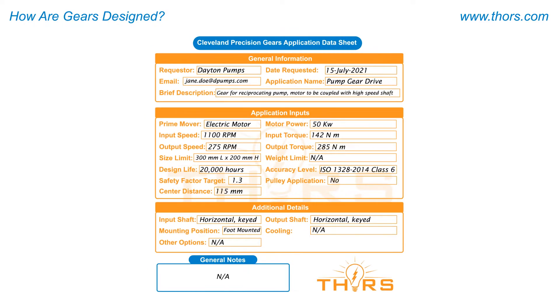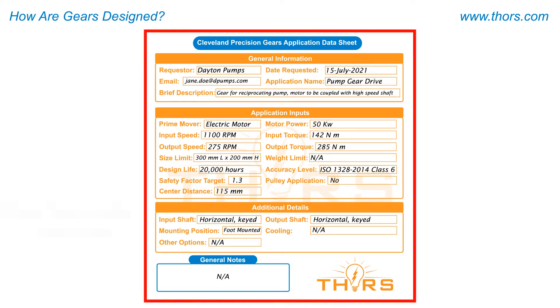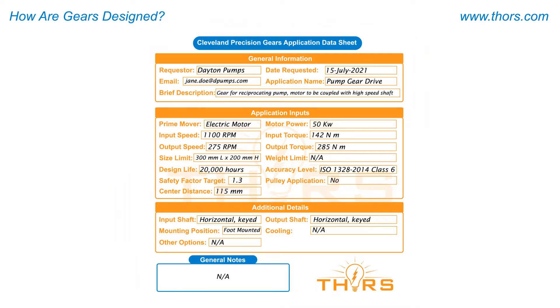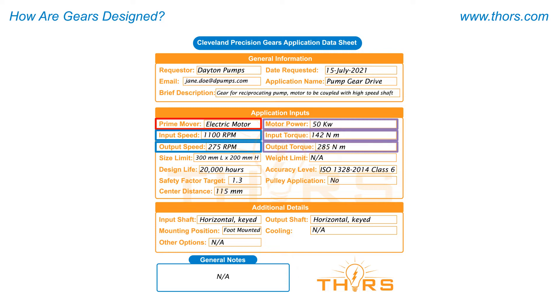The first step for designing a gear pair is identifying the requirements. These requirements are specified in the gear application data sheet provided by the customer and serve as design inputs. Some of the common application specifications provided by the end user or customer are prime mover input and output speeds, torques, gear accuracy, space limitations, and target life.